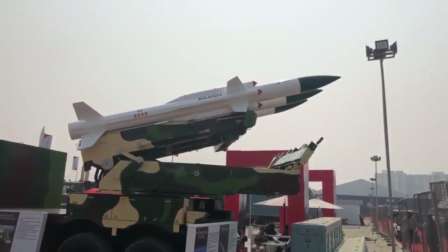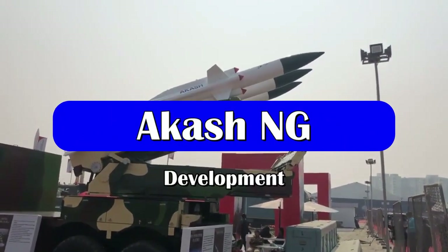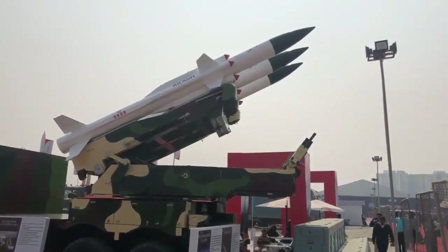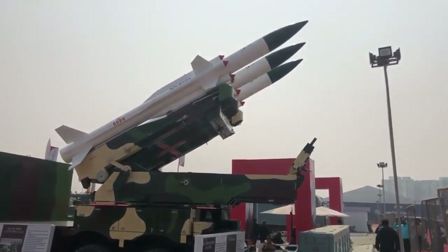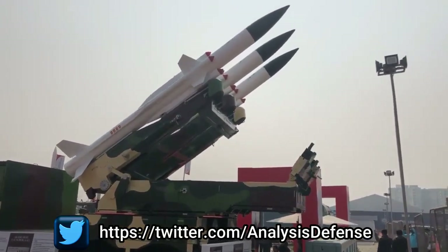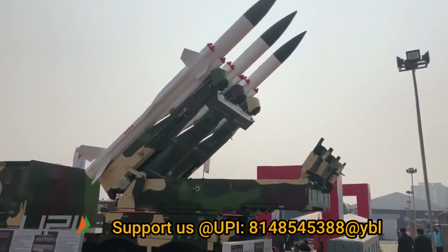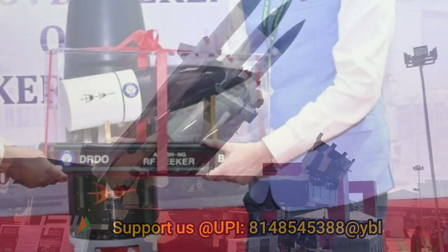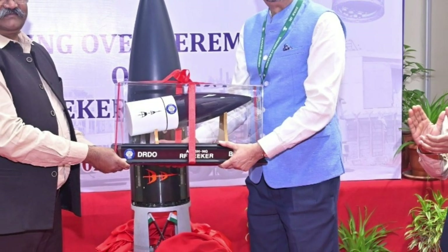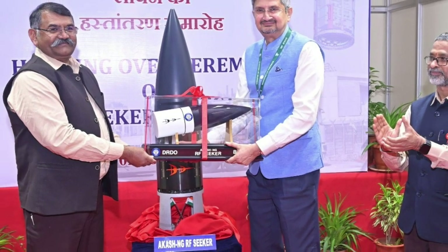The two canisterized missile stacks can be reloaded within 10 minutes. The maiden test of Akash NG was conducted on 25th January 2021. Till now, four tests of the missile have been conducted, with the most recent one on 26th April 2022. On 2nd August 2023, BDL joined the elite club of companies across the globe to have capability for production of RF Seekers, by handing over its first produced RF Seeker of Akash NG to DRDO Chief Dr. Sameer V. Kamath. As per BDL, the order for Akash NG is expected in the financial year 2026-27.